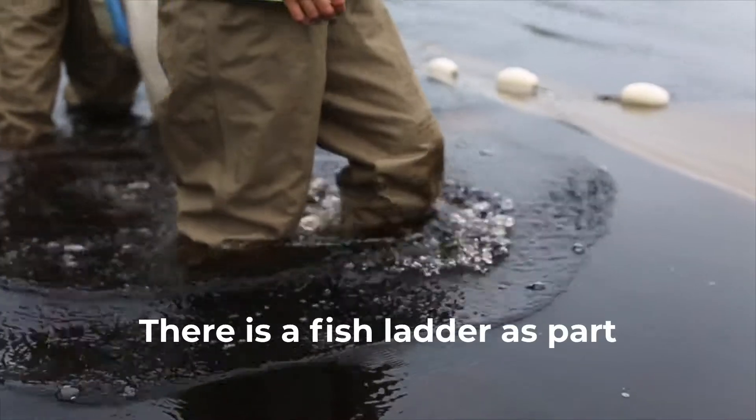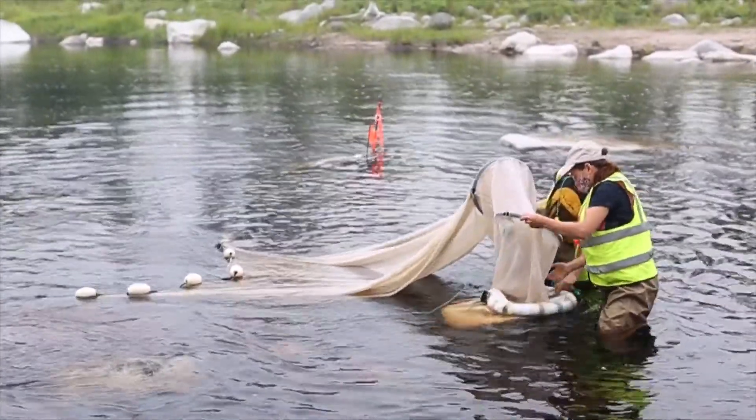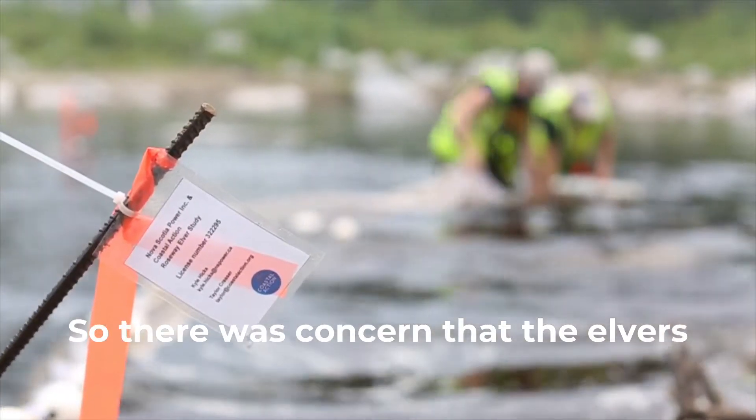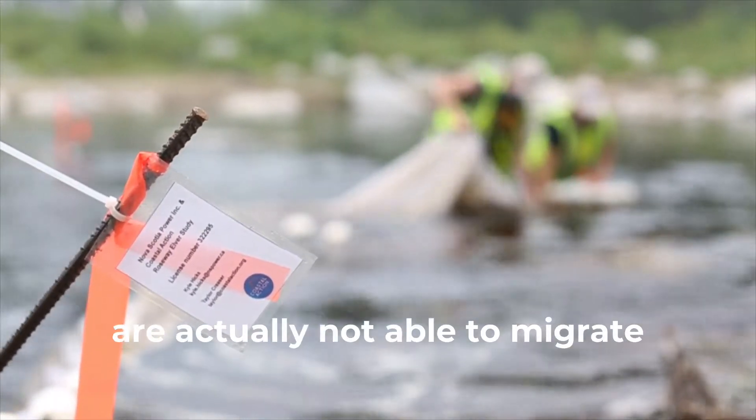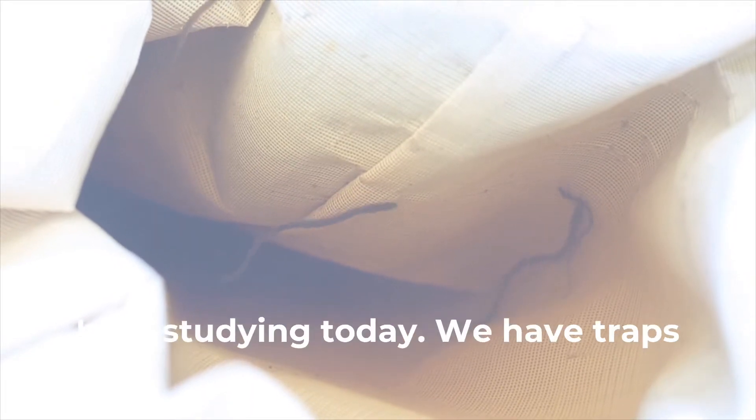There is a fish ladder as part of this dam that no longer operates because of the lower water level. There was concern that the Elvers are actually not able to migrate upstream past the dam, so that's what we're here studying today.